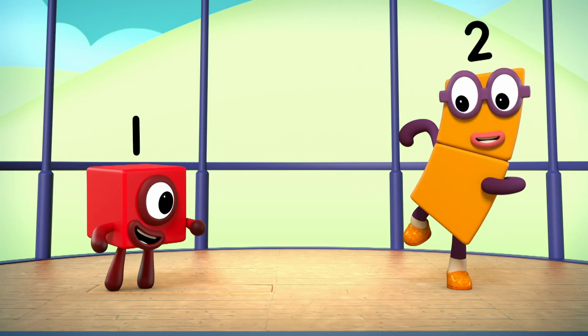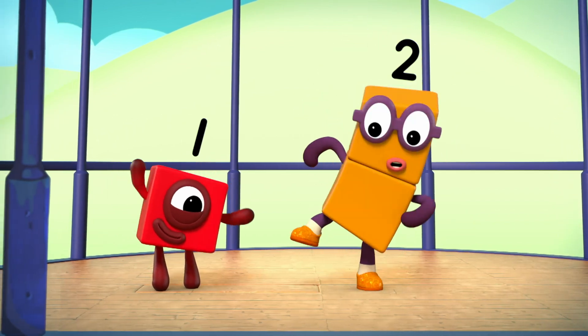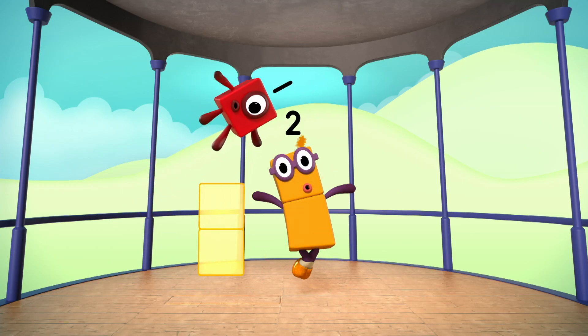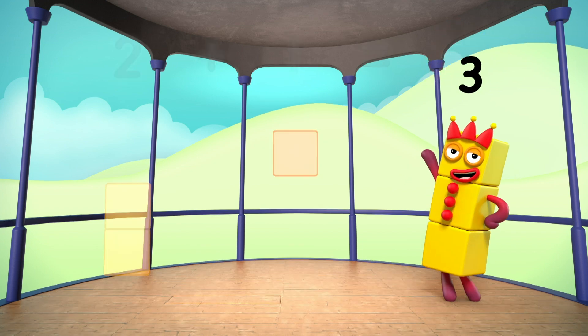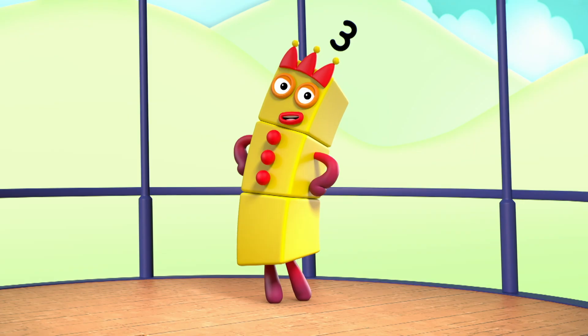Two dancing shoes. One, two. Two plus one equals three. I am three. Look at me.